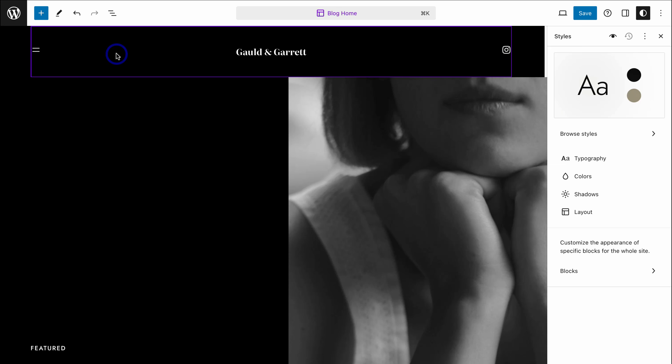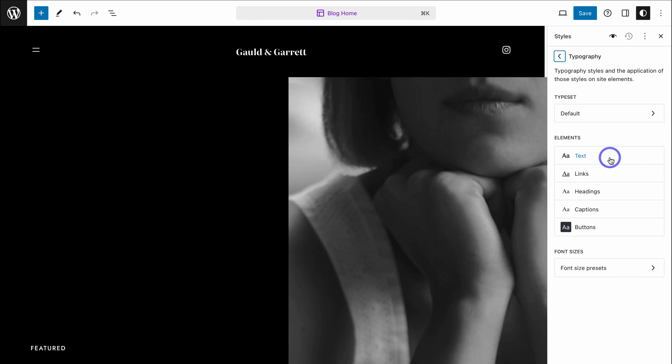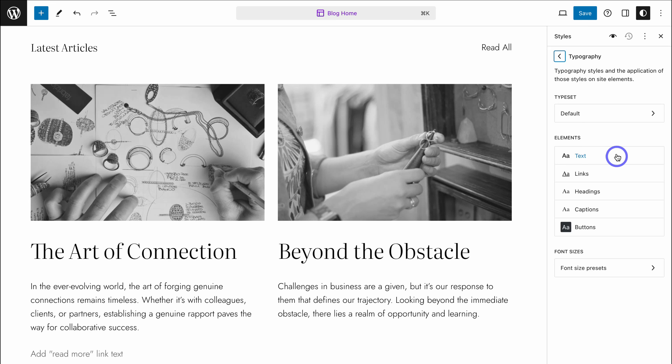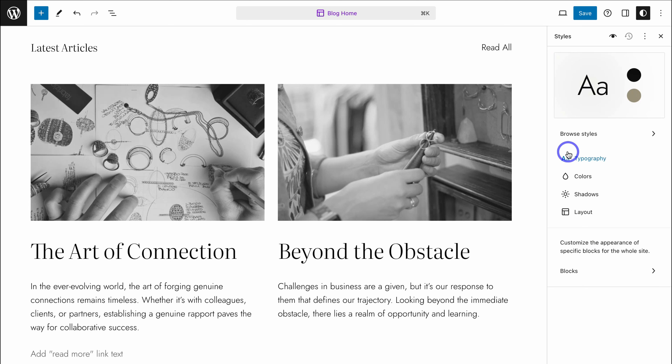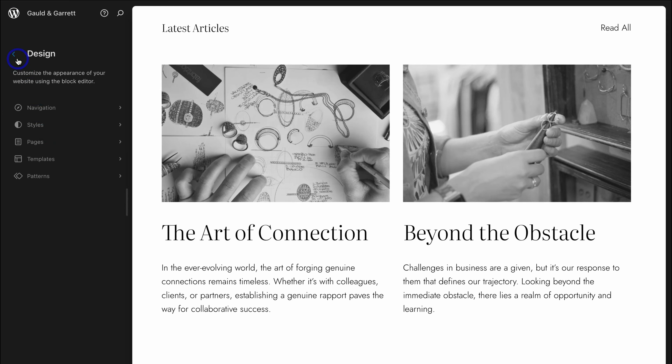Let's navigate back and come down to Styles. Here you can customize your different styles. Click on the Edit icon, then navigate to the right-hand side where you can browse different styles, change the typography, colors, shadows, and layout. Click on any of these options to choose the global elements you want to change throughout your website — such as regular text, links, headers, captions, and buttons. Take your time navigating through each of these options, as everyone's website and brand is different, so customize your style based on your preferences and branding.